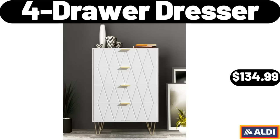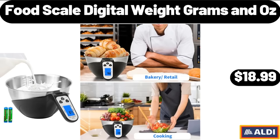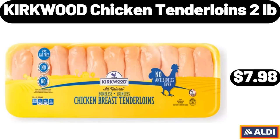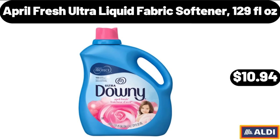4 Drawer Dresser, $134.99. Specialty Drip Coffee Maker, $79.99. Food Scale Digital, Weight Grams & Oz, $18.99. Convenient Craft Rapid Cold Brew Hot Coffee Maker, $54.99. WiFi Extender with Ethernet Port, $18.99. Kirkwood Chicken Tender Loins, 2lb, $7.98. Plastic Tray, $8.99. April Fresh Ultra Liquid Fabric Softener, 129 Fluid Ounces, $10.94.